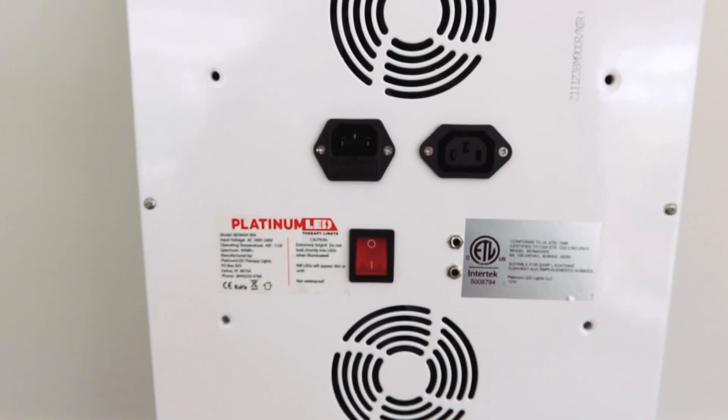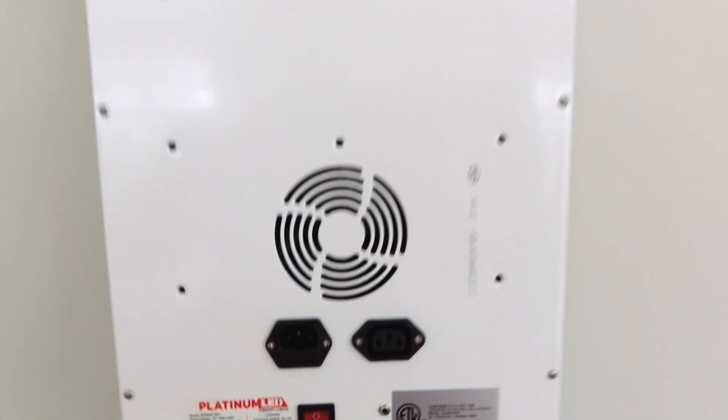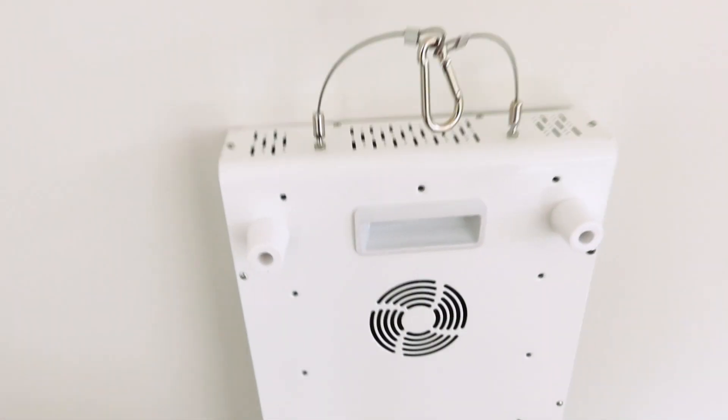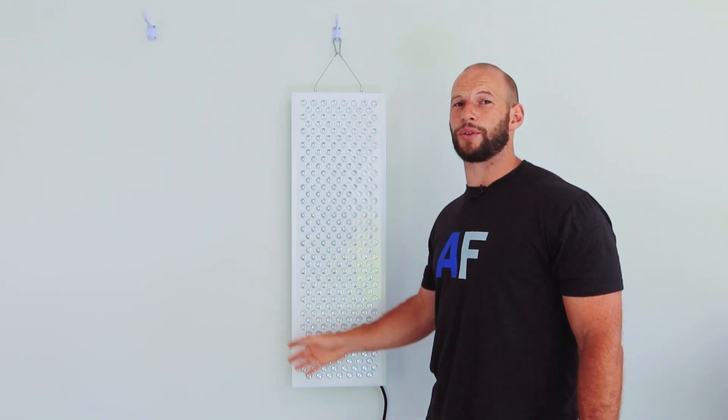Where this panel excels is total power and value. Total power came out at 147.7 watts, which is massive. The BioMax 600 — yes, it's smaller — came out at 101 watts. The Mito Red Mito Pro, which placed number one in my 2021 comparison series, had 136 watts and also had 300 LEDs. Factoring in the price, that gives a price-per-watt figure of $7.40 — the best I have tested in all my years of testing red light therapy panels.